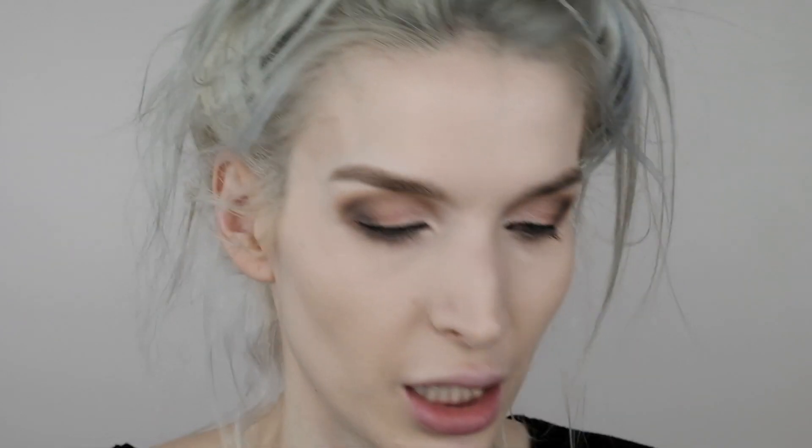Using this mascara — I got a little tester of the Pat McGrath Labs Fetish Eyes mascara. The brush looks like this and I like the brush, but it's not my favorite. I really prefer the Milk Makeup mascara — no hate, just prefer it.